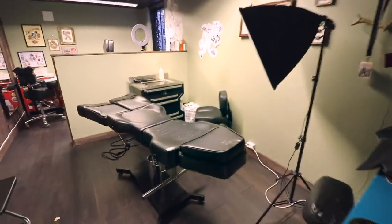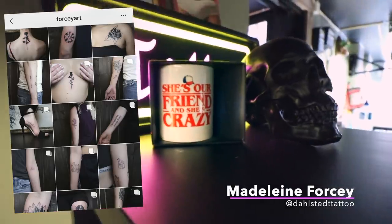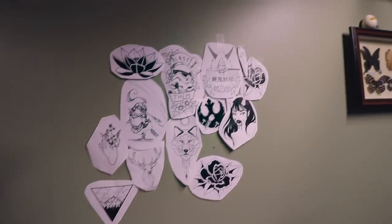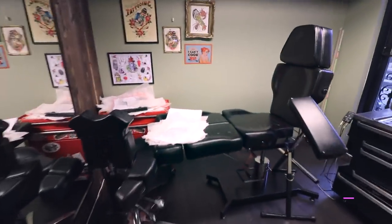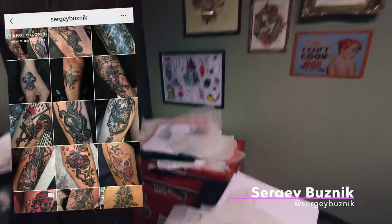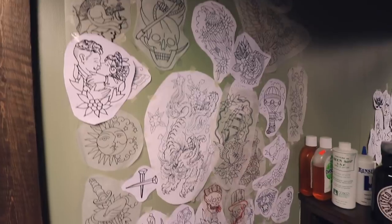This is Madeline's spot — she is the apprentice. Right now she does mostly all black stuff just to practice on lines and filling black. And then here is Sergei's spot. I think he has some drawings laying around. He does mostly the traditional old school stuff.